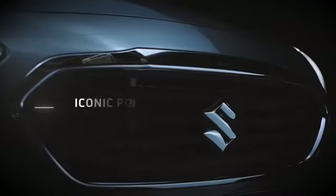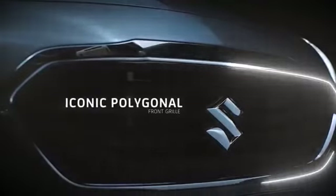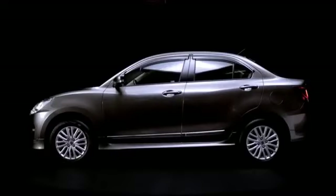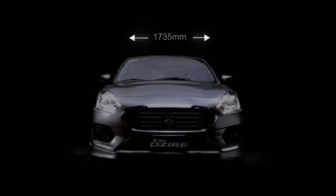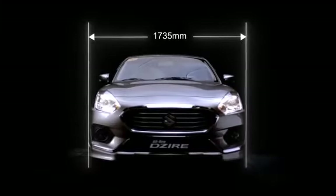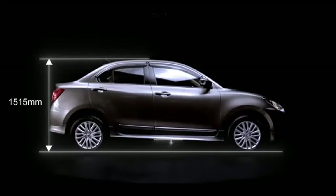The iconic polygonal front grille features a wide-open design accentuated with chrome, which adds an elegant appeal, made to look sleeker and sharper. The upgraded model spans 3,995 mm in length and 1,735 mm in width. It stands 1,515 mm tall, with 145 mm ground clearance.